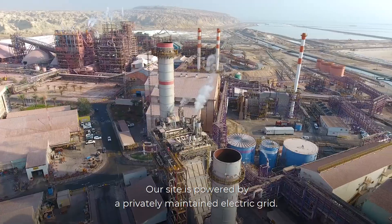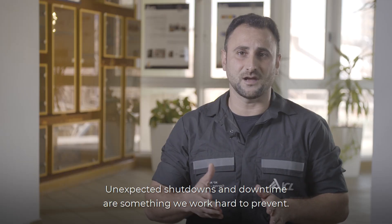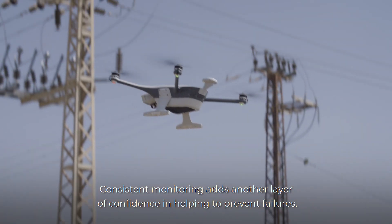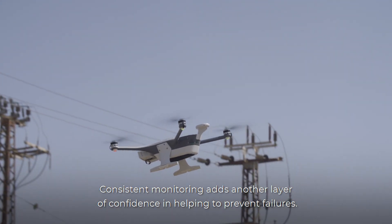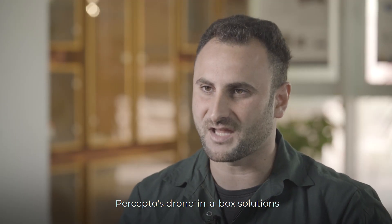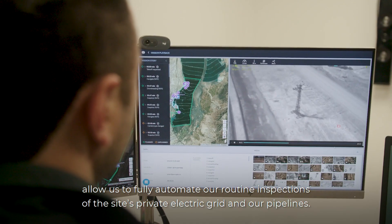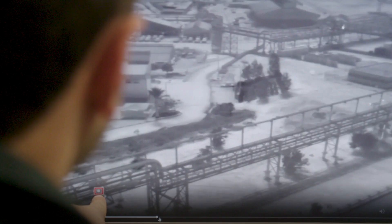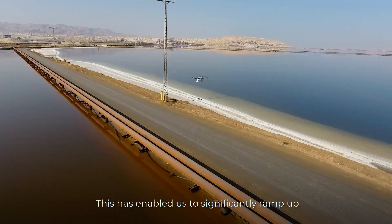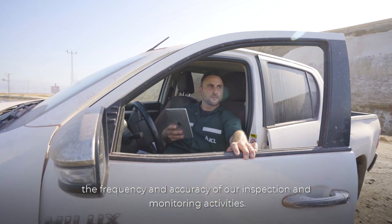Our site is powered by a privately maintained electric grid. Unexpected shutdowns and downtime are something we work hard to prevent. Consistent monitoring adds another layer of confidence in helping to prevent failures. Precepto's drone-in-a-box solution allows us to fully automate our routine inspections of the site's private electric grid and our pipelines, enabling us to significantly ramp up the frequency and accuracy of our inspections and monitoring activities.